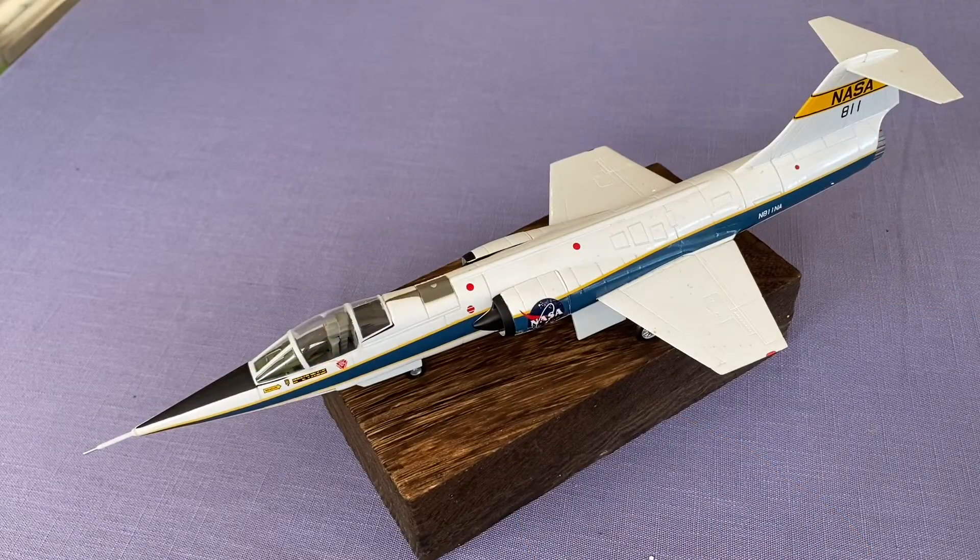The Lockheed F-104 was born as the first Mach 2 class fighter in the US Air Force. Originally designed by Kelly Johnson and his team at Lockheed's Skunk Works as a day fighter interceptor for the US Air Force, the F-104 Starfighters later found other uses as low-level high-speed fighter bombers in the air forces of several nations.